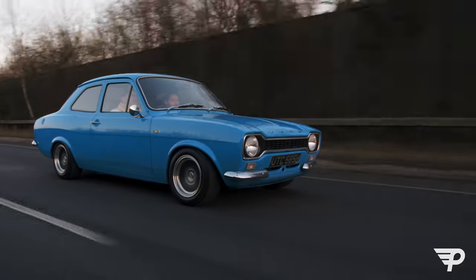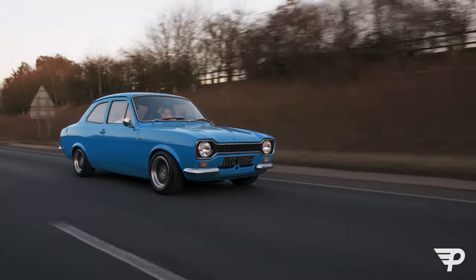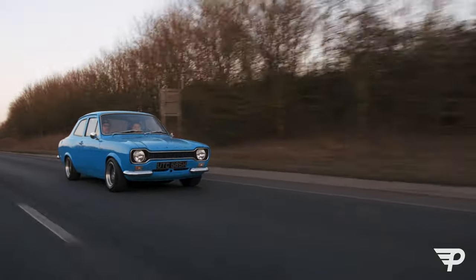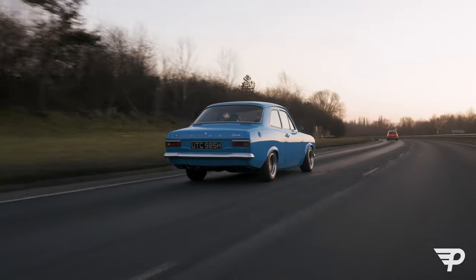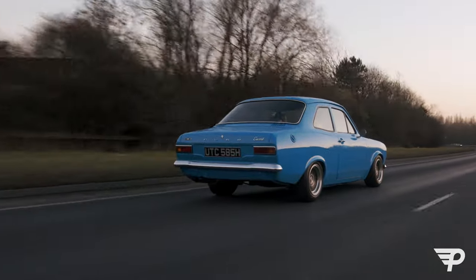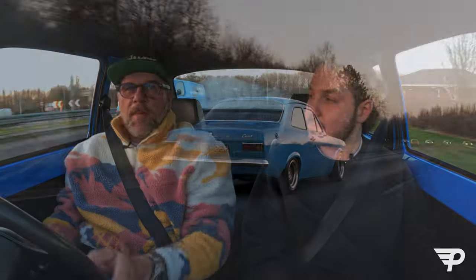You can hear it popping and banging. It's the same sort of power as the Scirocco, but because it's rear-wheel drive and the Scirocco's front-wheel drive, it puts it down in such a different way. It's so much fun - it's quite similar to the 86, but this is just so much more basic. This is 1969 - this is 54 years old.